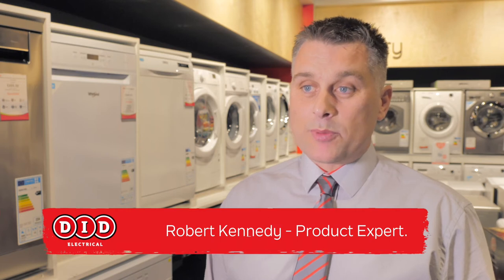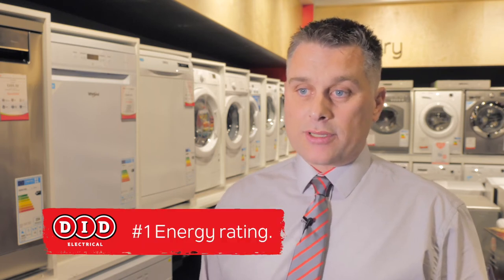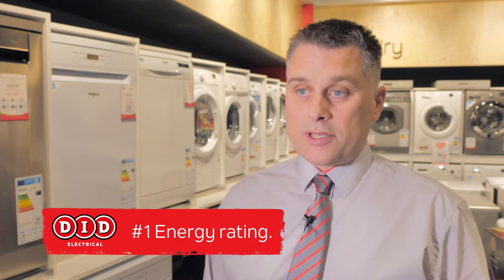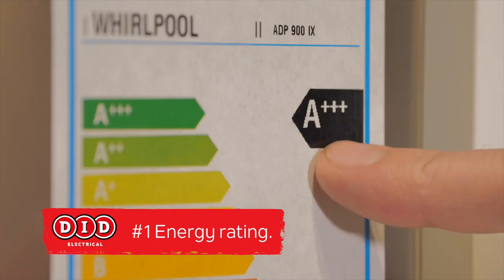Top five features to take into consideration when purchasing your dishwasher at D.I.D. Electrical. Number one, energy rating. The more energy efficient your machine, the less it costs you to run it. So the more pluses you have in your energy rating, the cheaper it will be long-term.